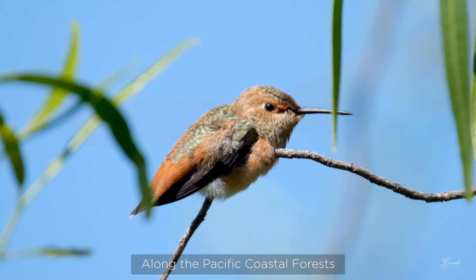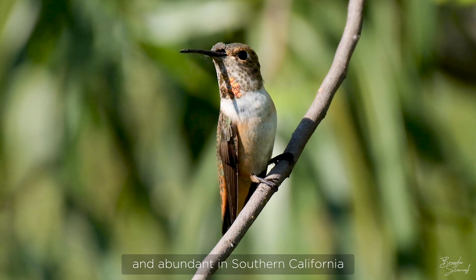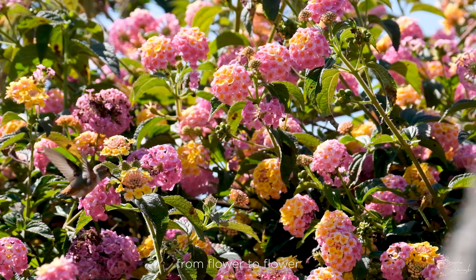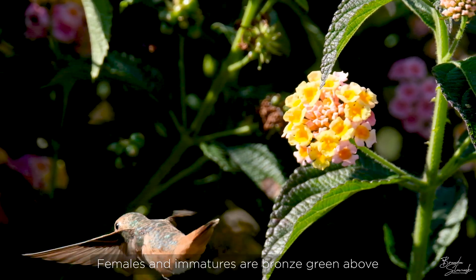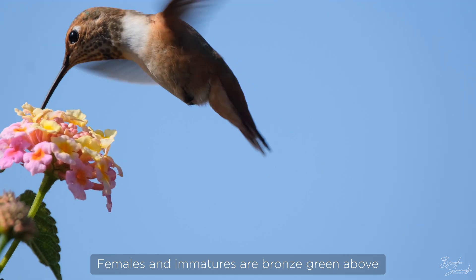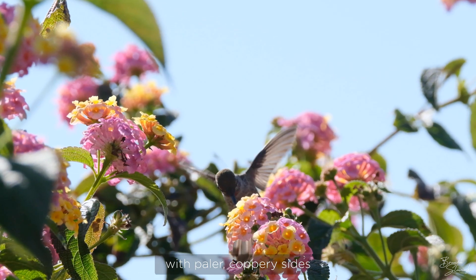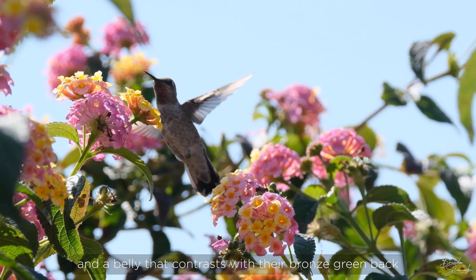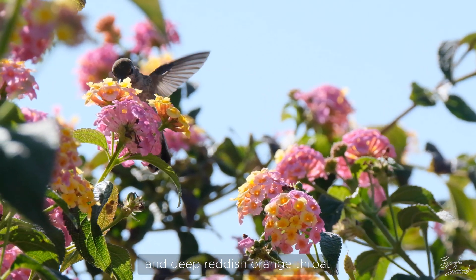Along the Pacific coastal forests and abundant in Southern California, Allen's hummingbirds can be found swiftly zipping from flower to flower. Females and immatures are bronze-green above with paler coppery sides. Males have a coppery tail and a belly that contrasts with their bronze-green back and deep reddish-orange throat.